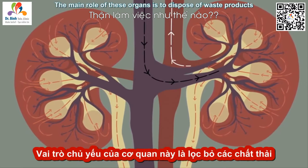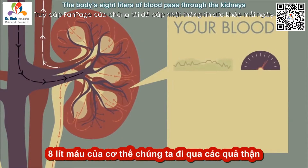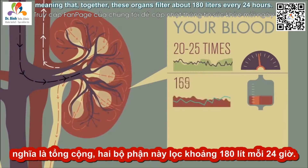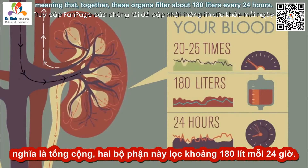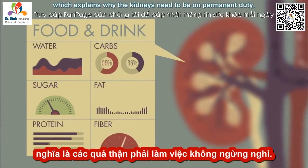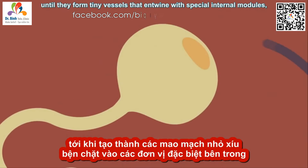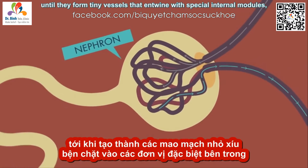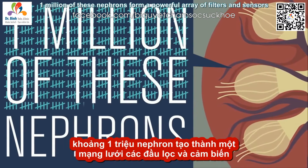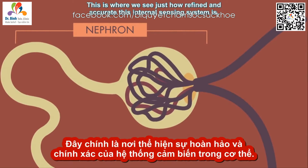The main role of these organs is to dispose of waste products and to turn them into urine. The body's eight liters of blood pass through the kidneys between 20 and 25 times each day, meaning that together, these organs filter about 180 liters every 24 hours. The ingredients in your blood are constantly changing as you ingest food and drink, which explains why the kidneys need to be on permanent duty. Blood enters each kidney through arteries that branch and branch until they form tiny vessels that entwine with special internal modules called nephrons. This is where we see just how refined and accurate this internal sensing system is.